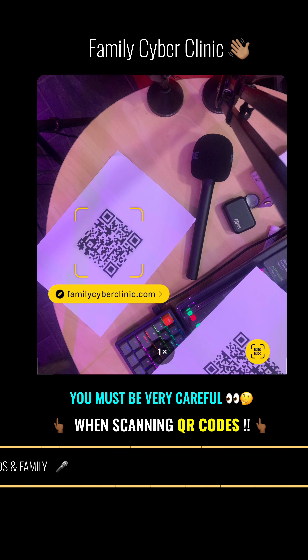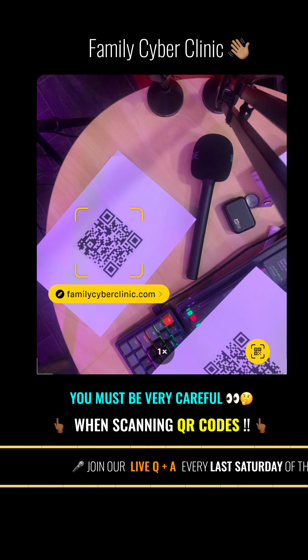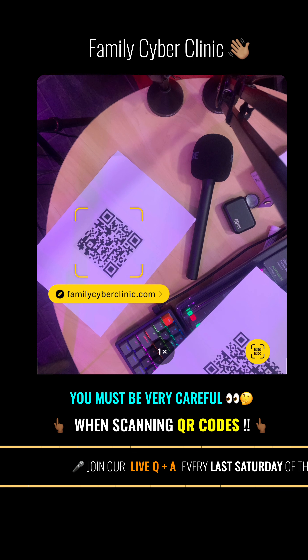Do not download a QR code scanner app — your phone can do that on its own, as you're seeing now with my phone showing the Family Cyber Clinic website on screen. You may well be downloading a malware-infested app, so just stick to your camera app and stay safe.